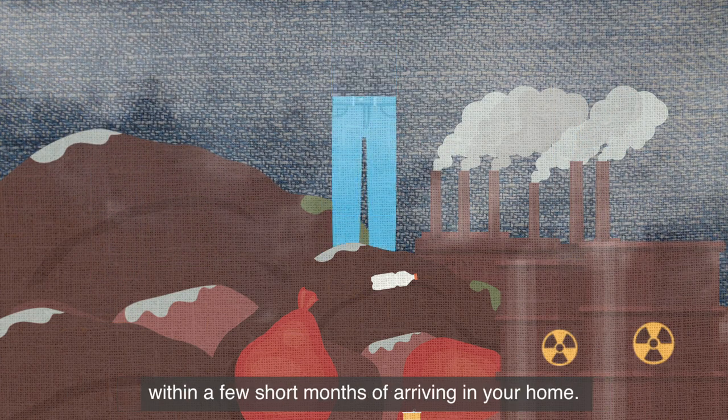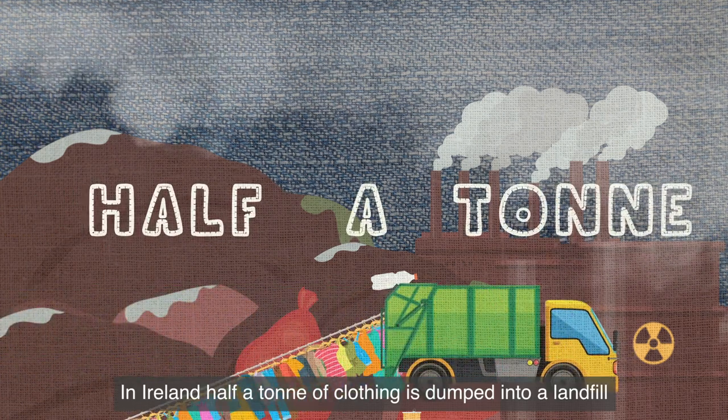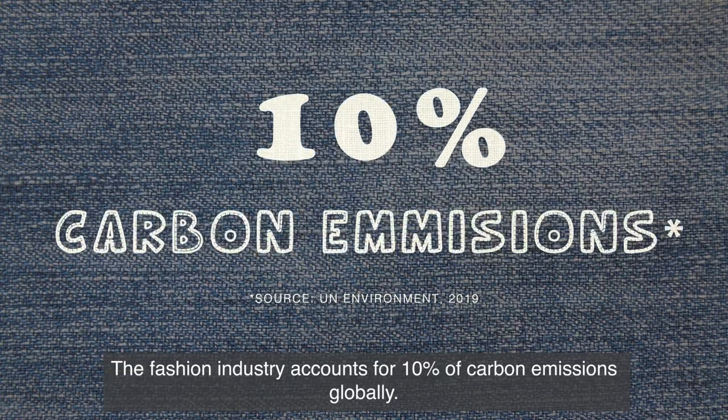Fast fashion means clothing is disposable. That same pair of jeans will most likely end up in the bin within a few short months of arriving in your home. In Ireland, half a ton of clothing is dumped into a landfill every minute. The fashion industry accounts for 10% of carbon emissions globally.